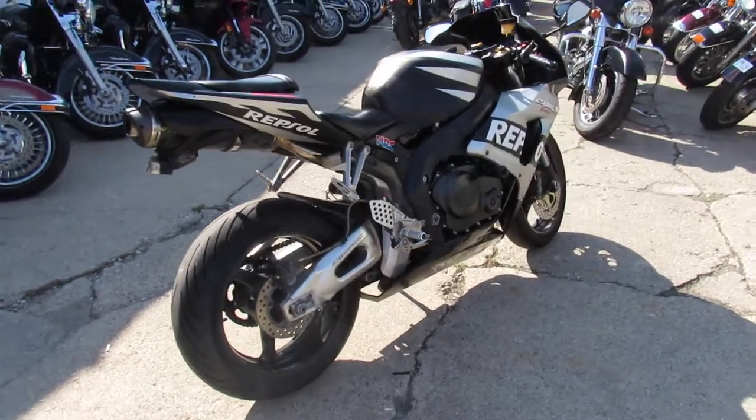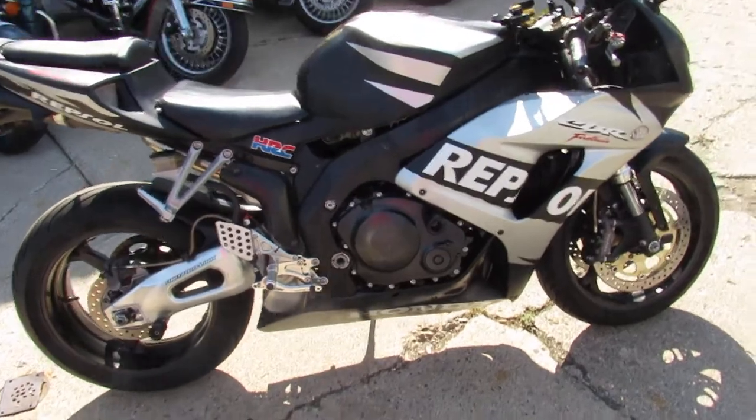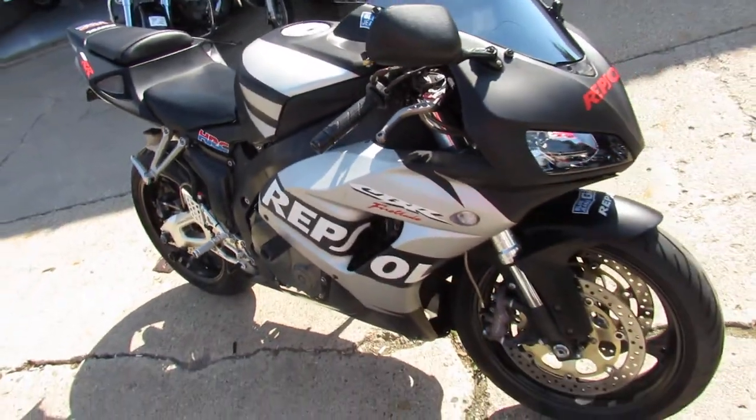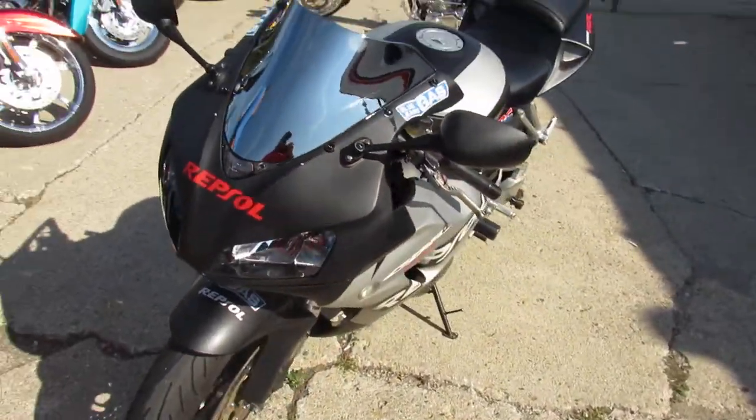This Repsol matte black has all the extras: frame sliders, rear spindles, CRG levers, a blacked out windshield, Hyper Pro steering stabilizer, and the Two Brothers carbon fiber exhaust makes this 1000R sound as cool as it looks.